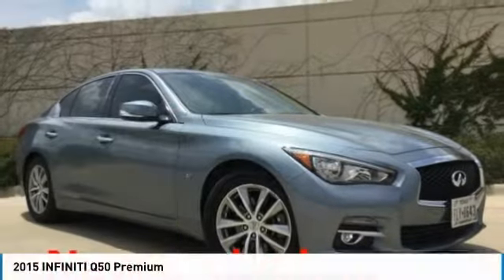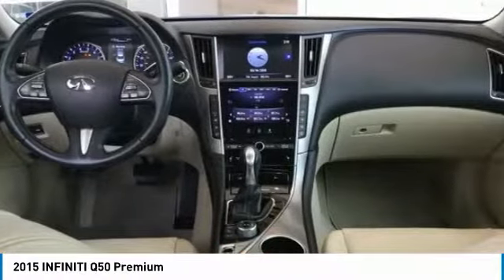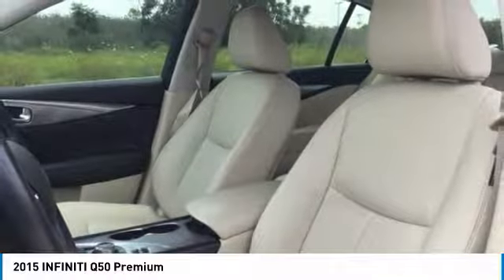Are you looking for the right vehicle? Check out the 2015 Infiniti Q50. The Q50 has elevated design expression by breaking all the design rules. Along with the signature appearance, it also comes with power.